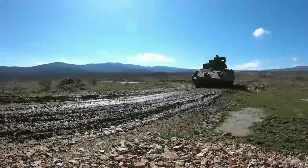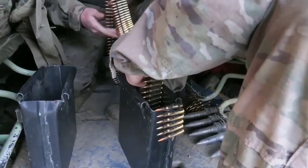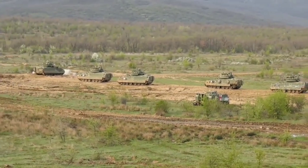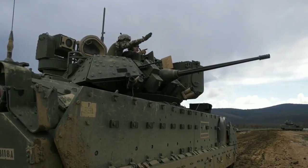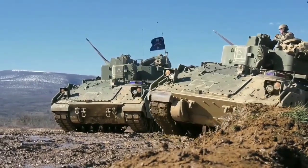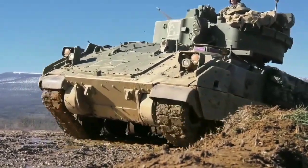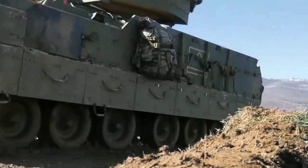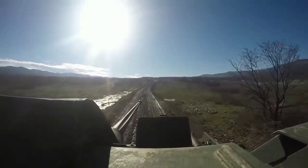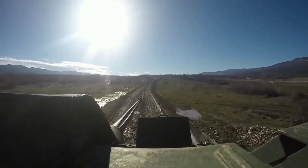The M2 Bradley, or Bradley IFV, is an American infantry vehicle manufactured as part of the Bradley Fighting Vehicle family. Like other infantry vehicles, the Bradley is designed to transport infantry with armored protection and can provide protective fire to suppress enemy forces. The M2 can carry three crew members — a commander, a gunner, and a driver — as well as six infantry soldiers.